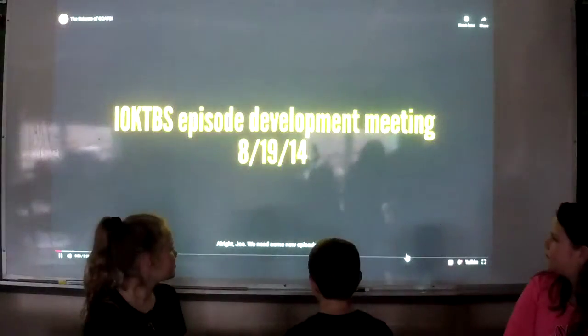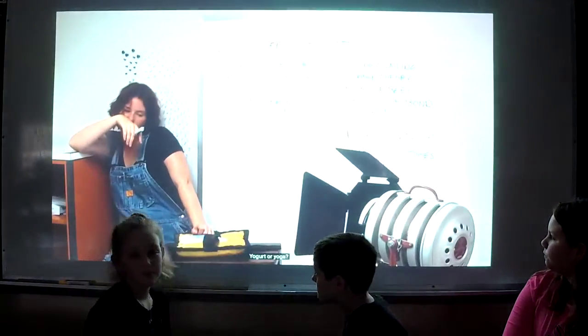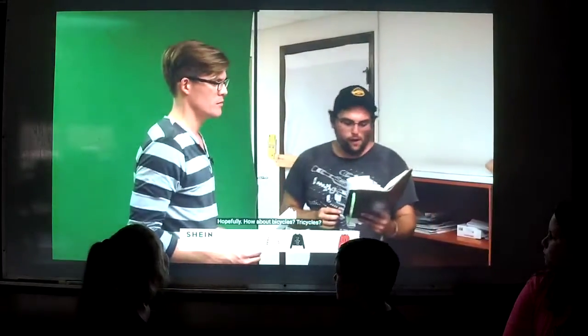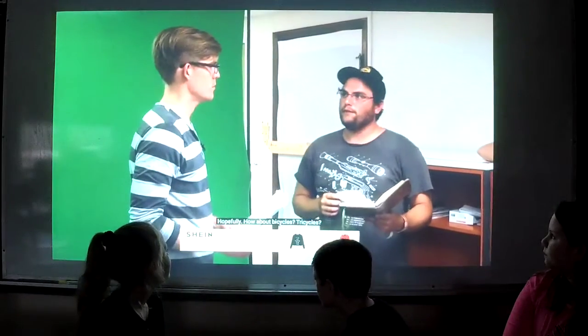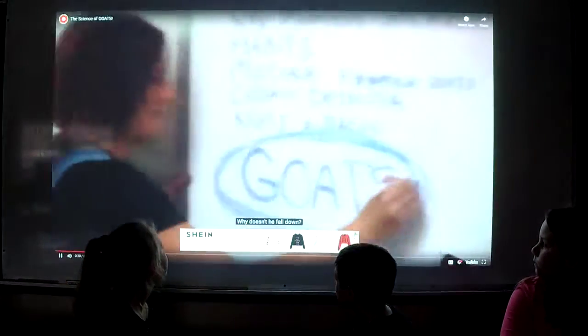Hey Joe, we need some new episodes. Maybe something quantum. Airplanes — how do they fly? It's magic, right? Yogurt or yoga? Segways — who made them? Can we get rid of them all? Hopefully. How about bicycles? Bicycles are good. Tricycles? Who invented the bike? Cartoons are big. The physics of cartoons — why doesn't he fall down?